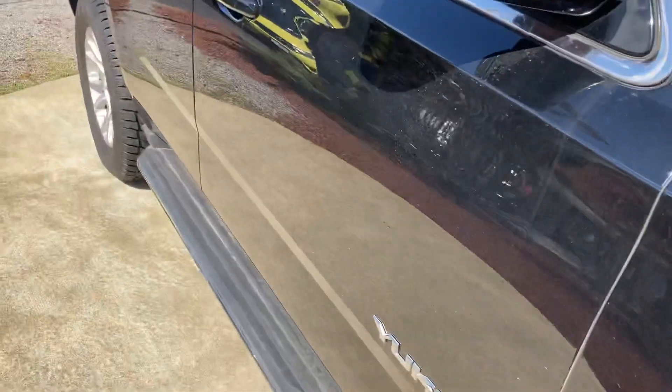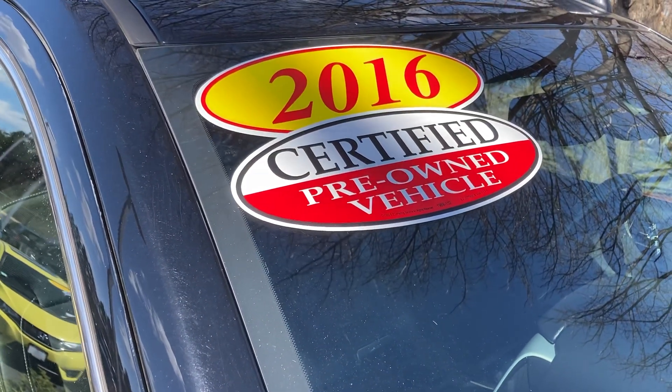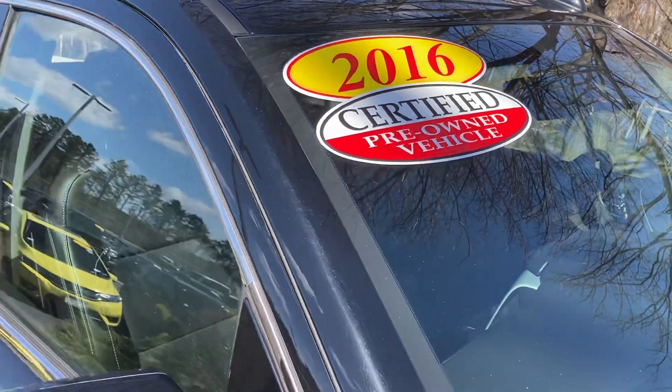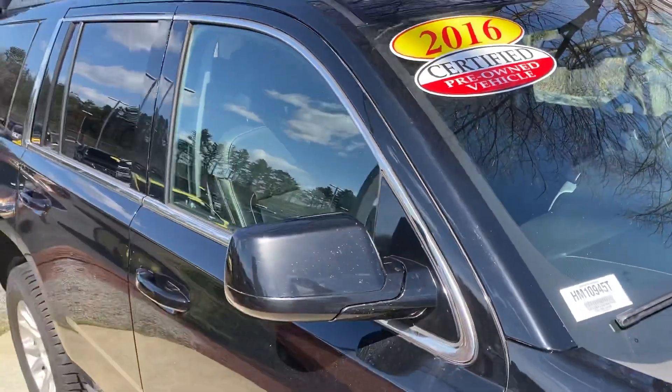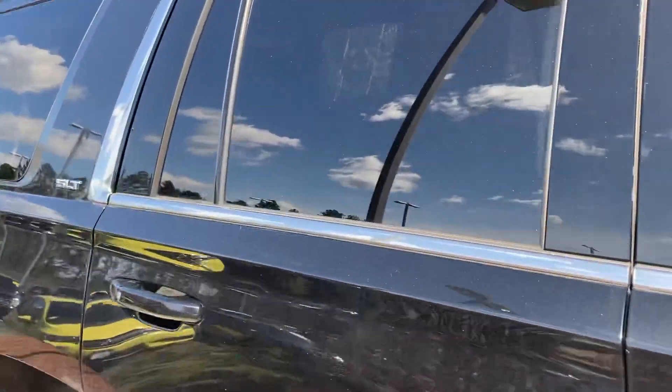It's in mint condition. It has the steps, roof rail. It comes with a three-year, up to 125,000 mile warranty. It's a beautiful car, inside and out.